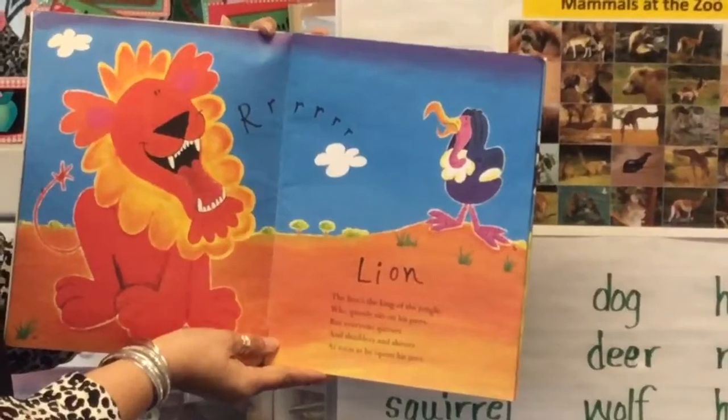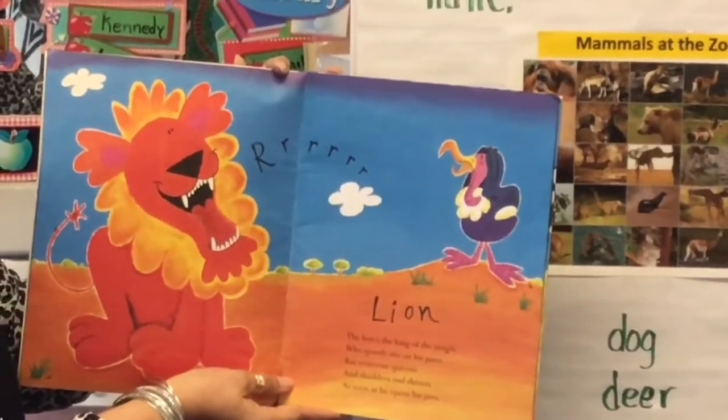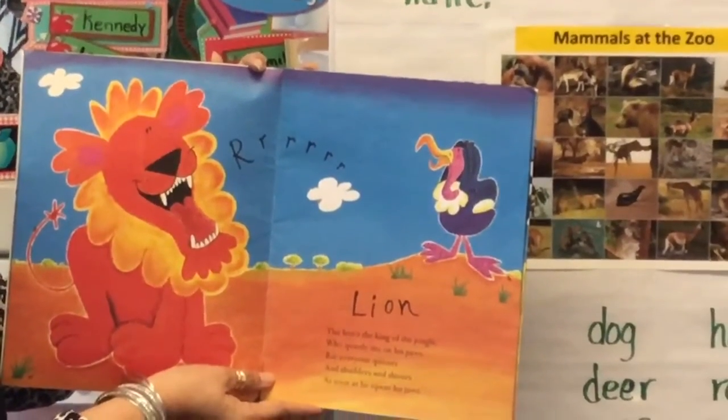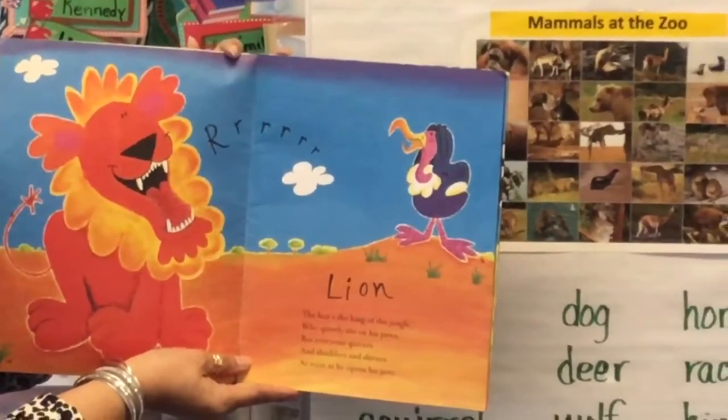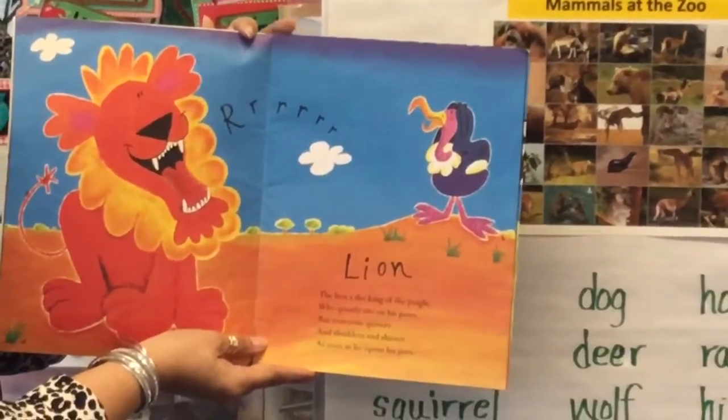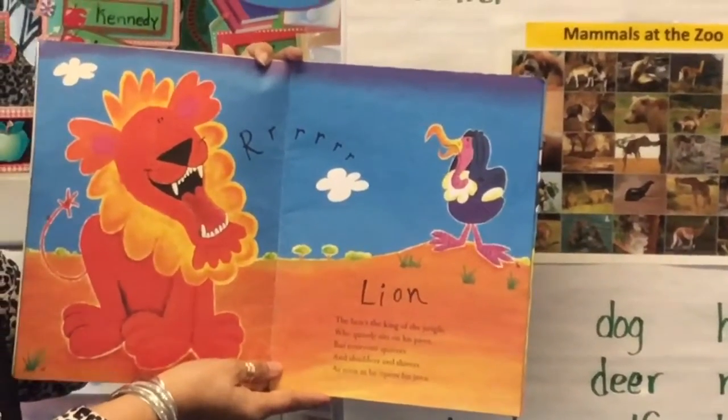The lion's the king of the jungle, who quietly sits on his paws, but everyone quivers and shudders and shivers as soon as he opens his jaws.